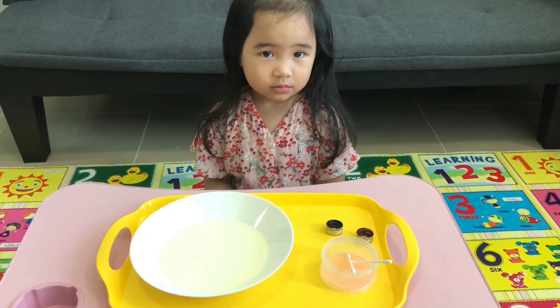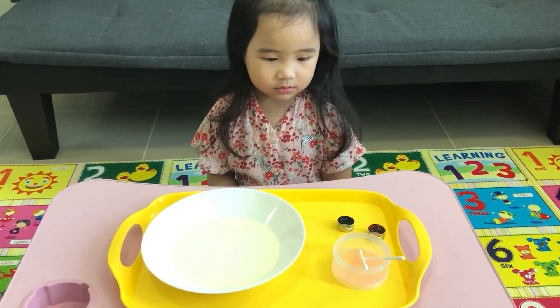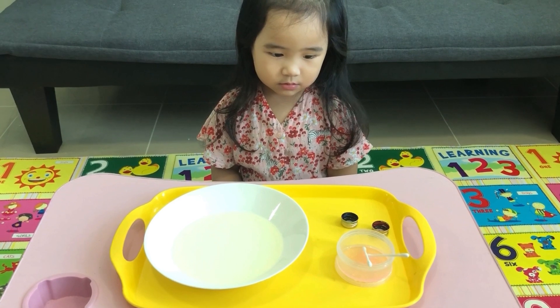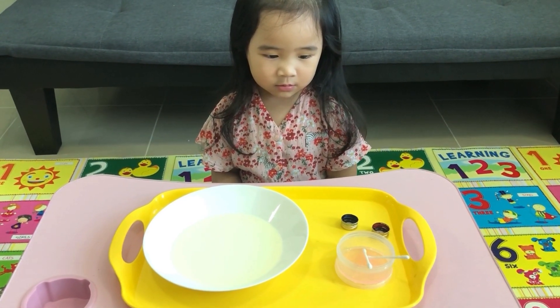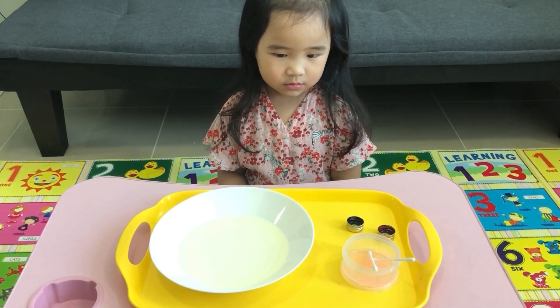Hi Sophie! Let's do the milk germ experiment. We have our milk, then we have some food coloring which will represent the germs, and soap as well as cotton buds. Okay?